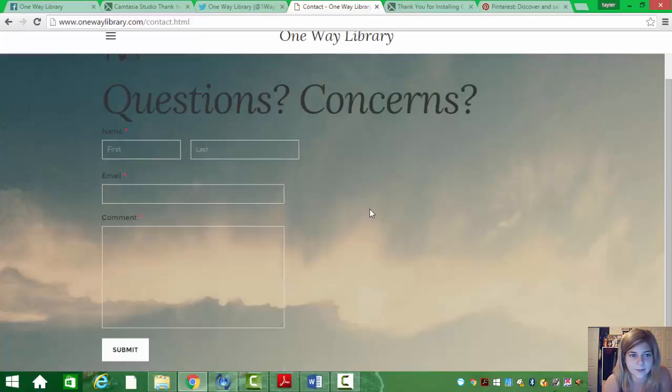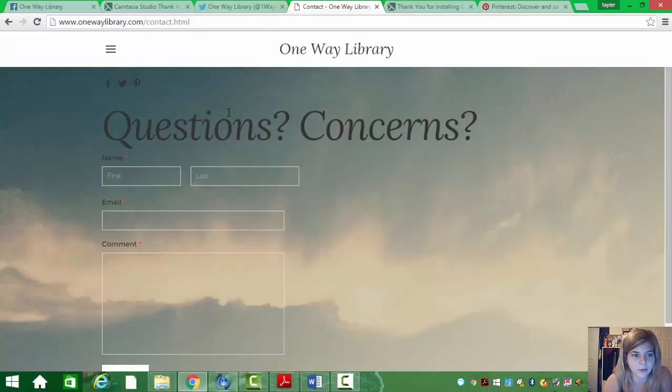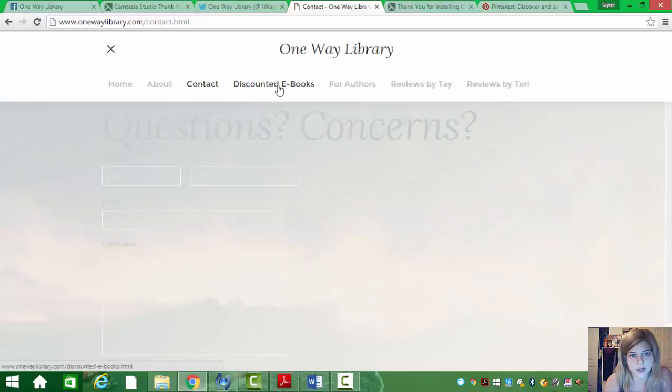Our Contact page: basically, if you have any questions or concerns, you'll be able to put your name, your email, and any comments you would like the webmaster to know.